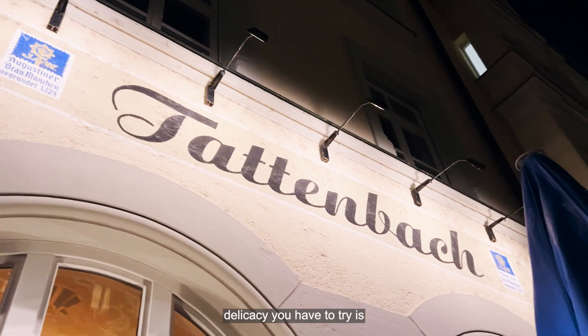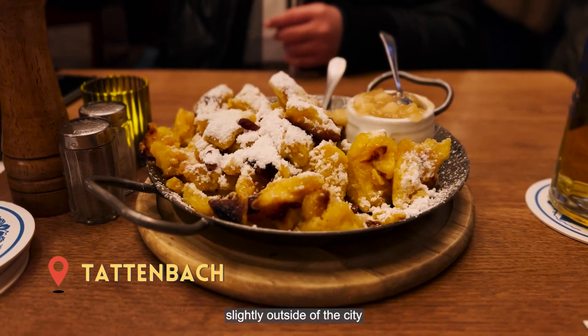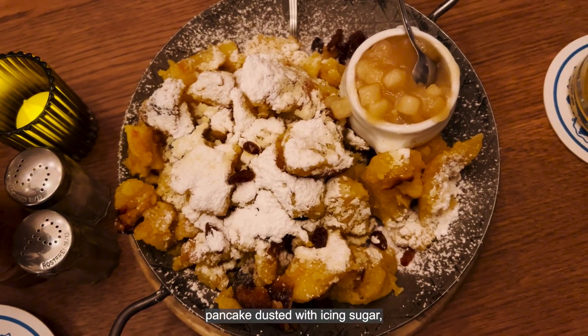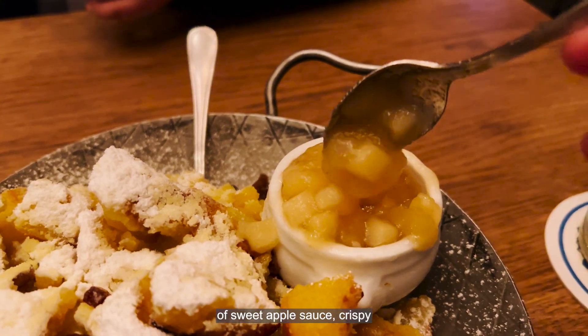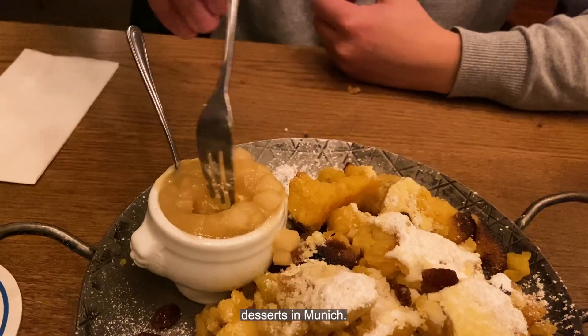Another local delicacy you have to try is Kaiserschmarrn, and this cozy beer hall slightly outside the city centre serves one of the best we've had. Kaiserschmarrn is a scrambled pancake dusted with icing sugar, served with a complement of sweet apple sauce. Crispy on the edges and soft on the inside, it's one of our favourite desserts in Munich.